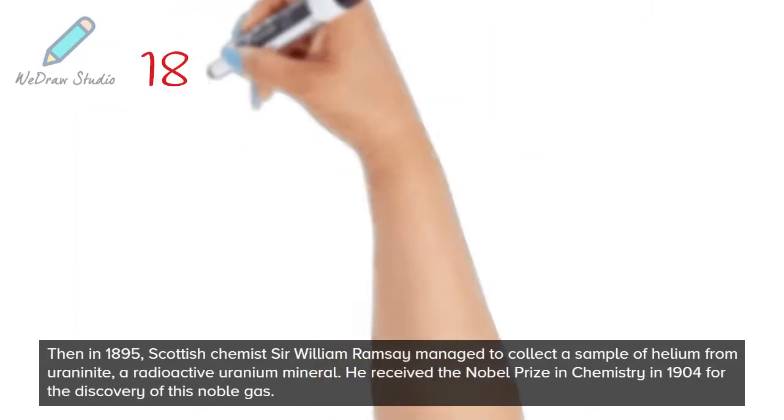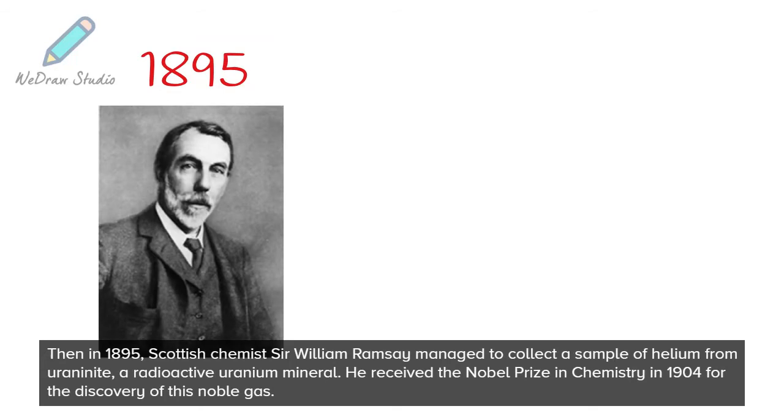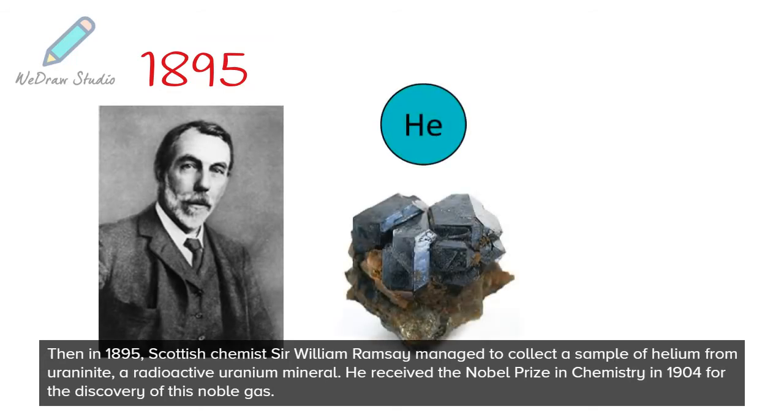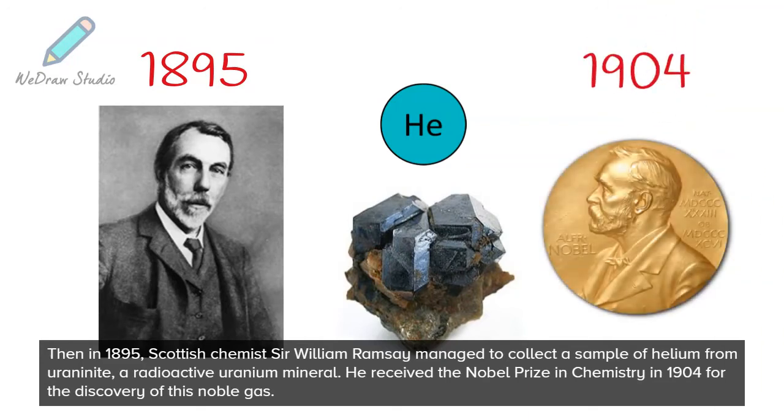Then in 1895, Scottish chemist Sir William Ramsey managed to collect a sample of helium from uraniumite, a radioactive uranium mineral. He received the Nobel Prize in chemistry in 1904 for the discovery of this noble gas.